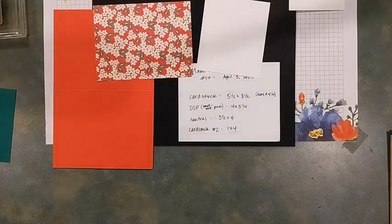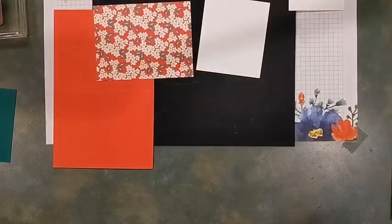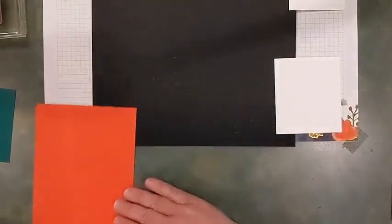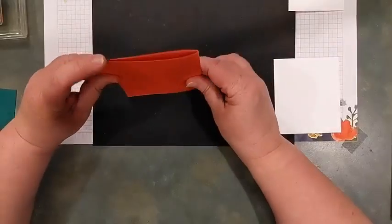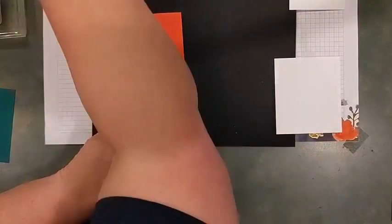I want to give a shout out to Tina Rice, one of my fellow stampers and demonstrator friends, who demonstrated this layout idea that I borrowed for Make It With Me Monday tonight. Thank you Tina! Let's go ahead and find our bone folder.